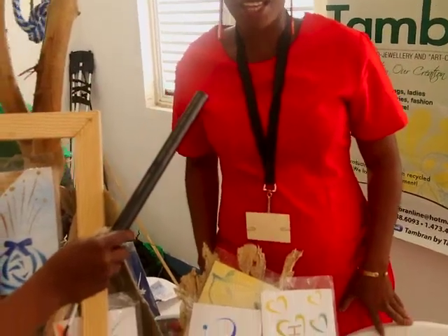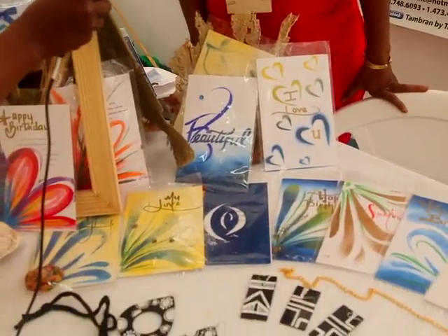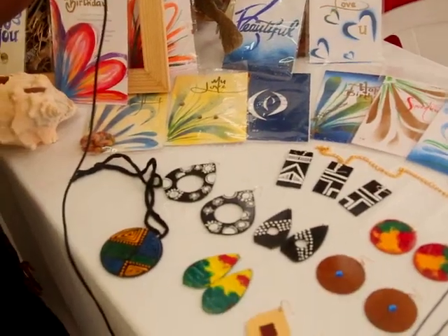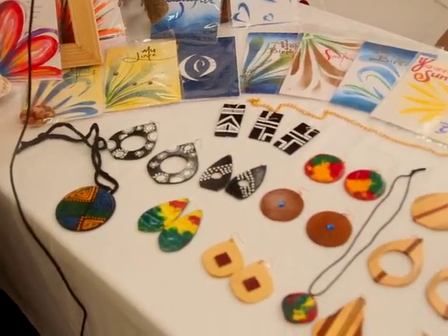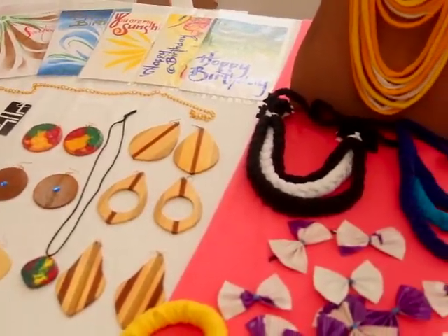I'm representing Tambran by Tamara. Today we are displaying our products which, as you may know, are eco-friendly and eco-fashion products. You can see here a wide array of jewelry such as our wooden earrings and wooden chains.